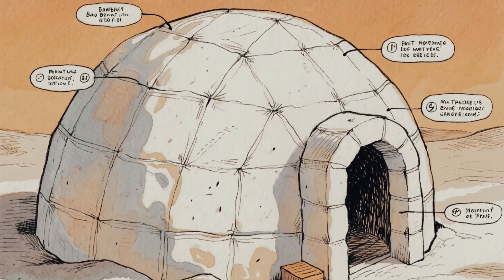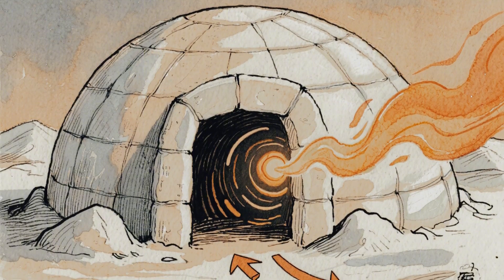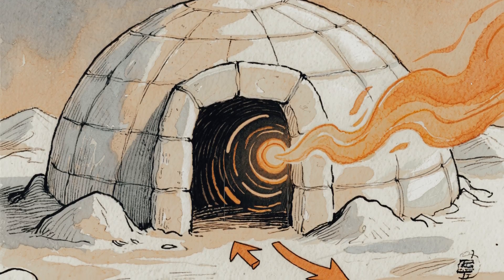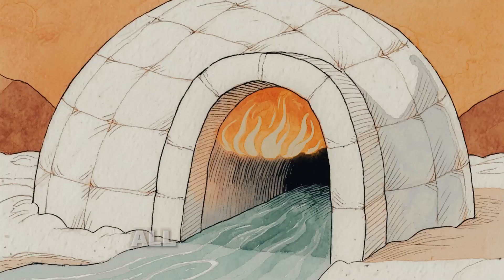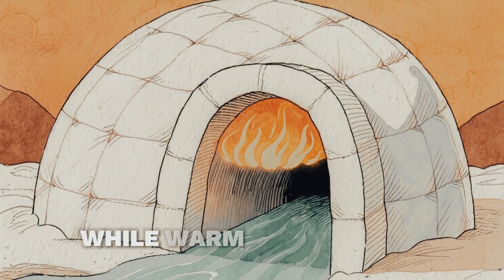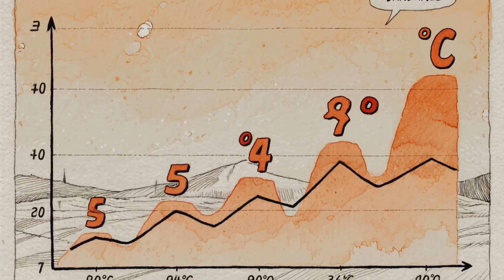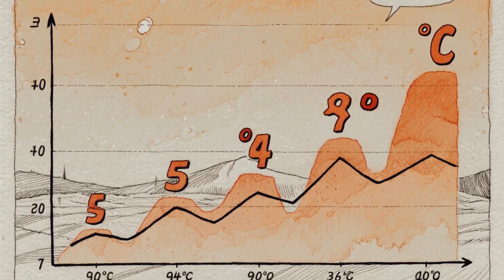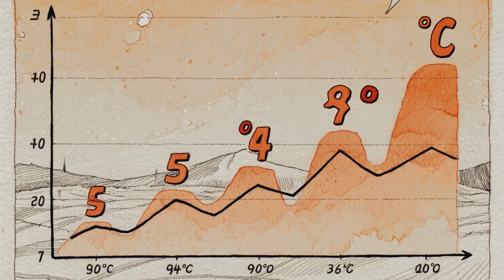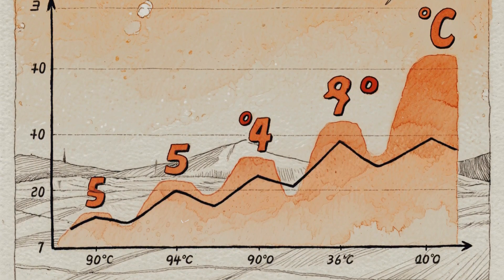But let's move on to the most brilliant engineering trick: the entrance design. Every igloo entrance is built lower than the main floor, usually with a tunnel leading in. Why? Because cold air sinks. All that freezing air from outside flows down and settles in the tunnel, while warm air rises and stays trapped in the dome where you're sitting. It's natural convection working in your favor. A 2018 study by Arctic researchers measured this effect and found temperature differences of nearly 100 degrees between outside and inside.